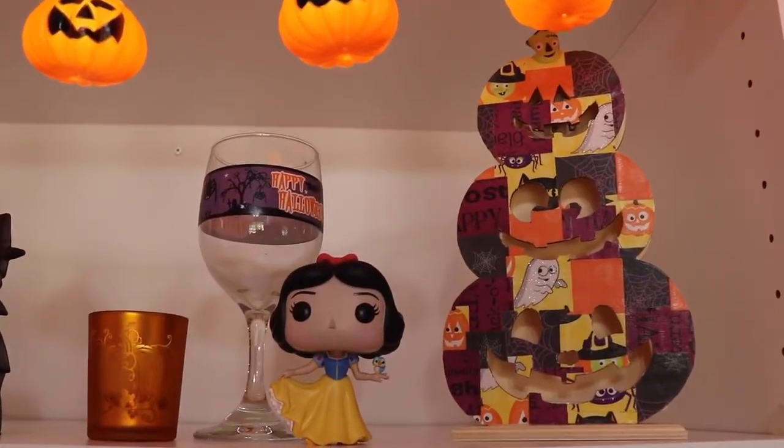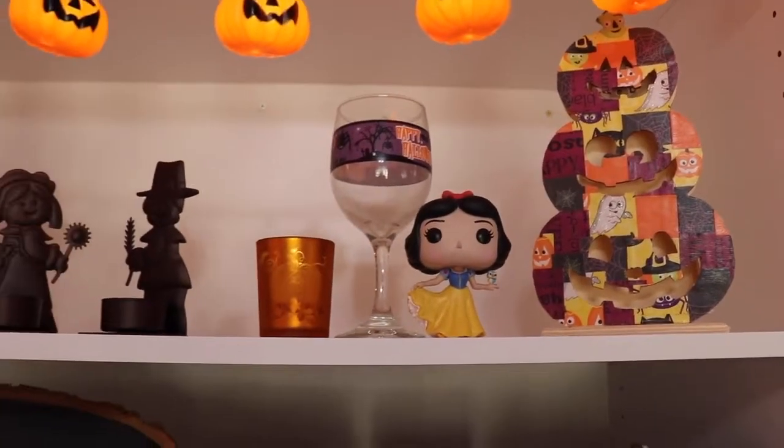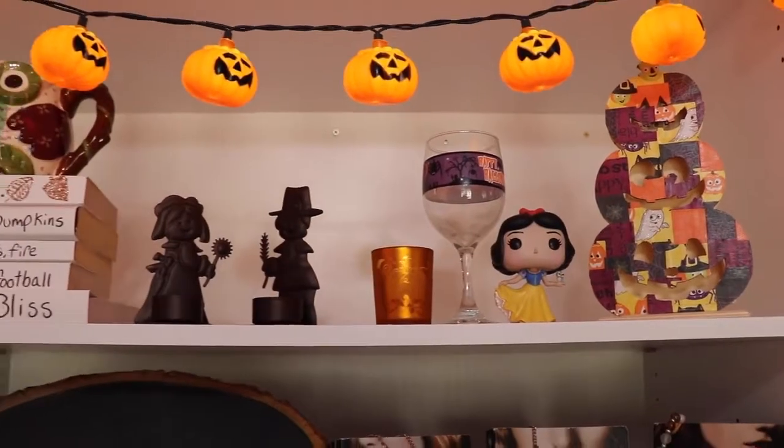And then my Mod Podge Three Pumpkins craft project. At the very top, I have my pumpkin lights — they just glow so brightly.